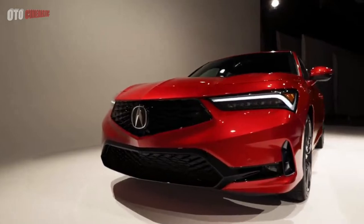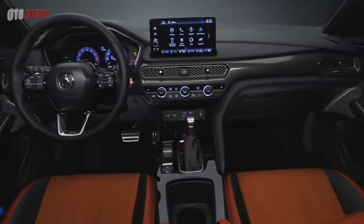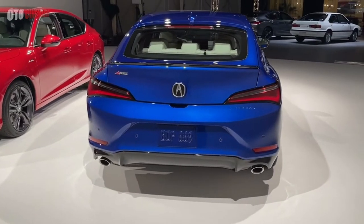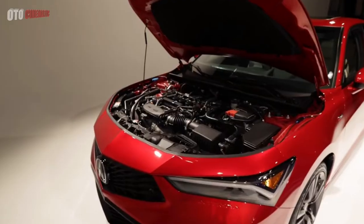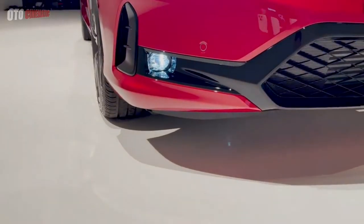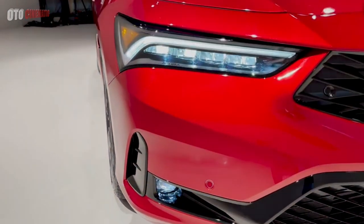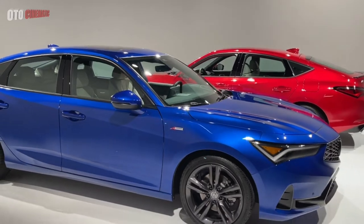Backing the engine is a standard CVT automatic with programmed shifts and steering wheel paddles so you can pretend you have control over something. If you want to shift for real, step up to the A-Spec and choose the 6-speed manual transmission, which also comes with a limited-slip differential. The manual is not available in the base trim level, as Acura believes enthusiasts who want to row gears will also want features including a heads-up display and wireless smartphone integration, only available with the technology package.